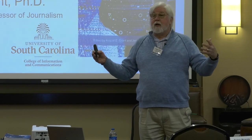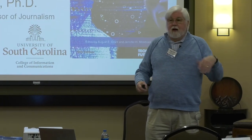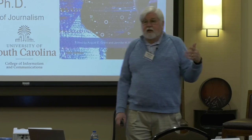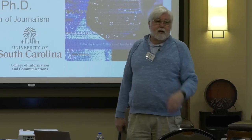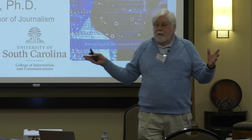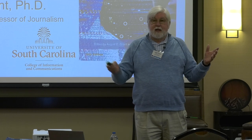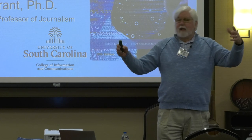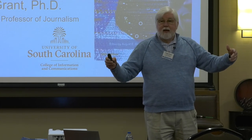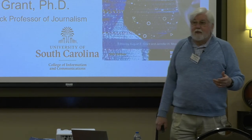I wanted to have a simple book that told my students here's the latest developments in all of these technologies we're studying — TV, computers, consumer electronics, telephony, and networking. There was no book. One of my students was working for Technology Futures and she said, we do technology, let's work together. And out of that came the Communication Technology Update and Fundamentals.